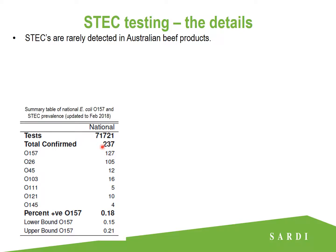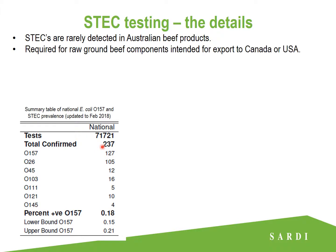So very low prevalence there, but it is very important that we maintain our onshore testing as there are huge market access implications for positive port of entry detections. Testing is required for raw ground beef components — that includes all beef and veal bulk packed manufacturing trimmings and other beef and veal components such as primal cuts, sub-primal cuts, head meat, cheek meat, esophagus meat, and advanced meat recovery product intended for export to the USA or Canada.